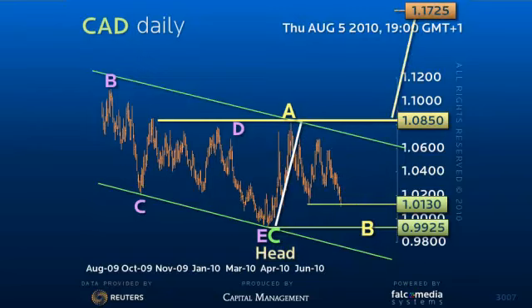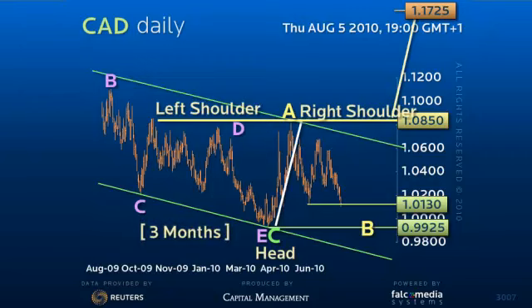However, we have highlighted the need for the right shoulder to be more developed than the left, certainly in time and sometimes in price, often in price. As the left shoulder took three months, we probably have at least another month of consolidation below 108.50.